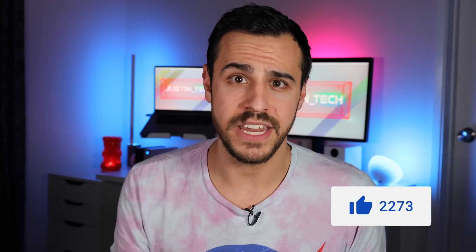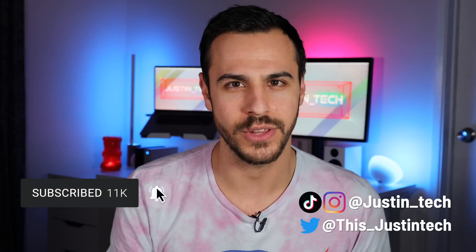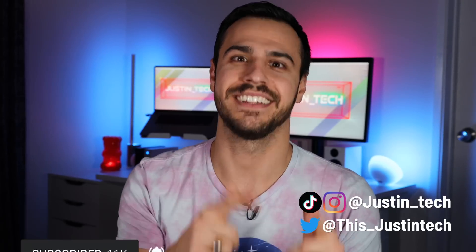There you have it — smart home tech at CES. Let me know what devices you're going to get and how you're going to implement them into your home down in the comments. If you enjoyed this video, give it a like. I put up videos every Thursday morning so make sure you hit that subscribe button and click that bell for alerts. I'm Justin, and I'll check you later.